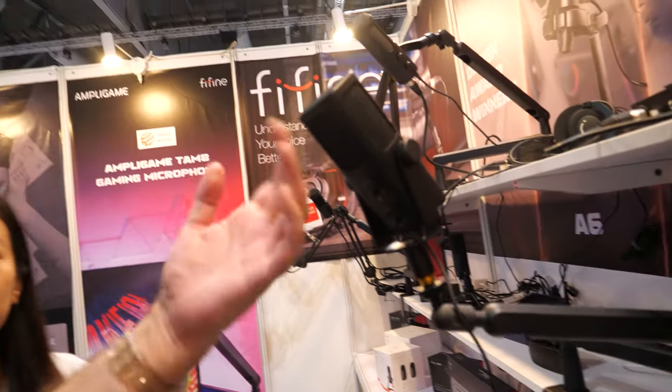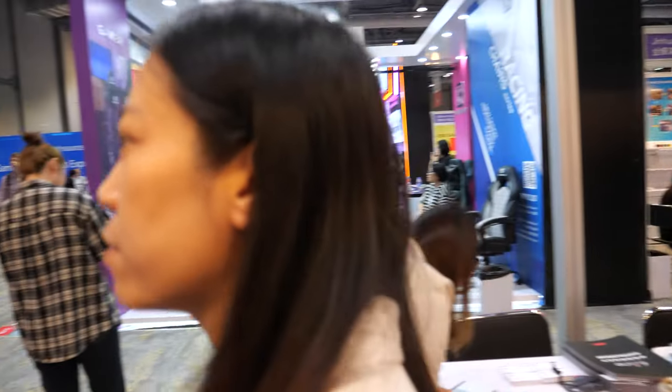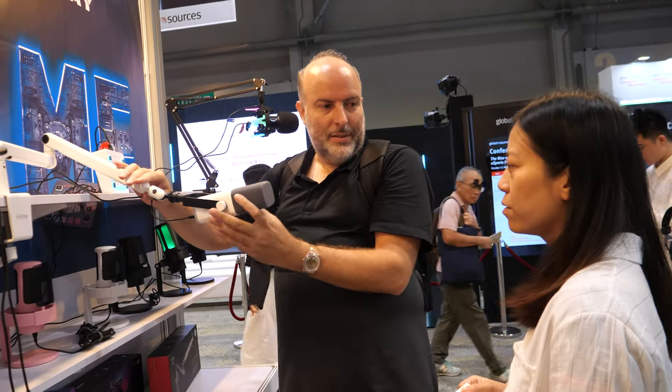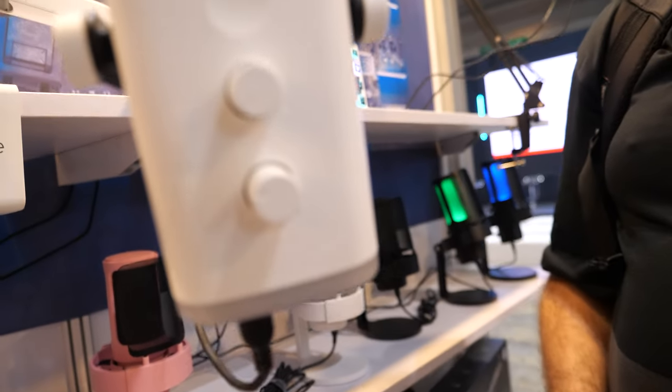Is it for interview or for singing? Is it for music? For recording — everything. Music, guitar, whatever. Podcast too. For one set it's about $60.